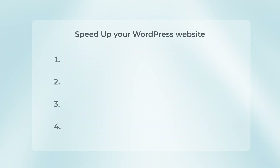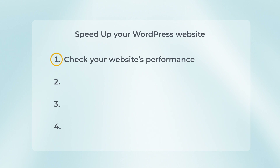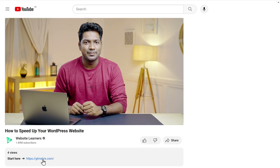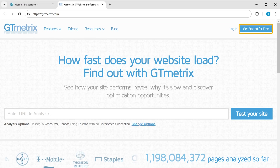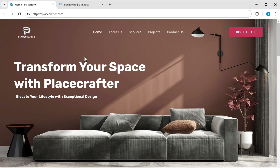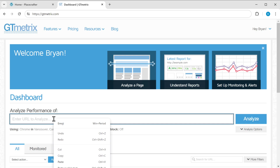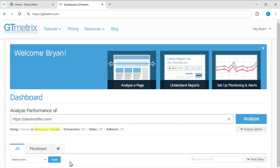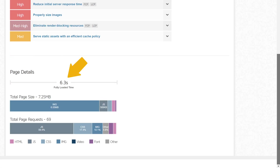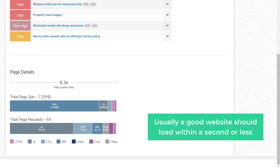To speed up our WordPress website, we are going to do four steps. The first step is to check your website's current performance. Just go to your website, click the link in the description, and it will take you to this page. Click Get Started for Free and create your account. Then copy your website's URL and paste it here. You can also select a particular location to see the performance there. Click Analyze. As you can see, we've got the insights for our site — the performance is around 36%, and it took 6.3 seconds to load the entire website. Usually, a good website should load within a second or less.